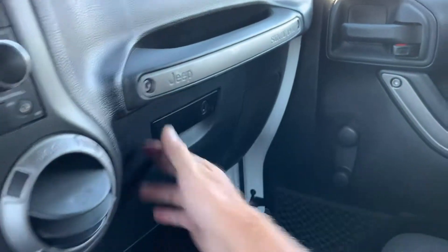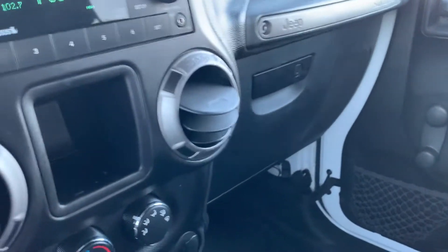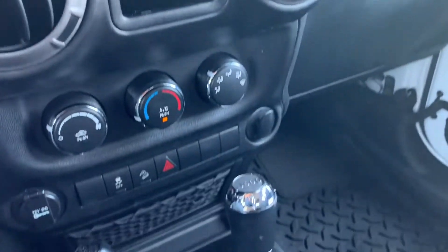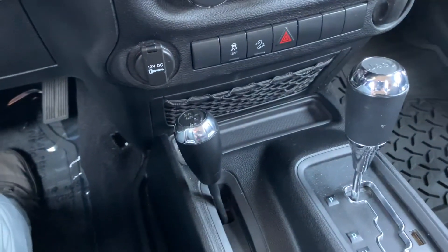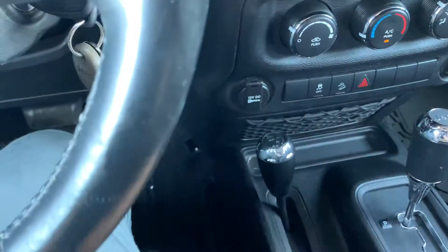Over here you've got your glove compartment. It's a Jeep, so it's actually very simple. Again, the cargo netting, your shifter, and your two and four wheel drive toggle and power supplies.